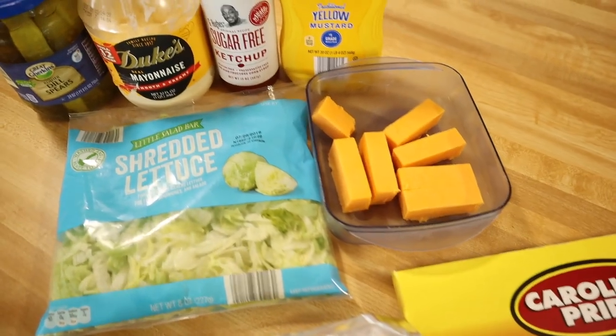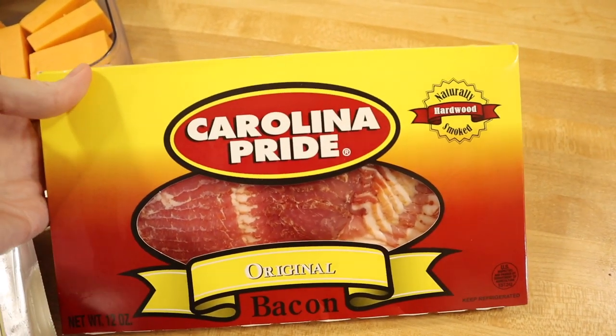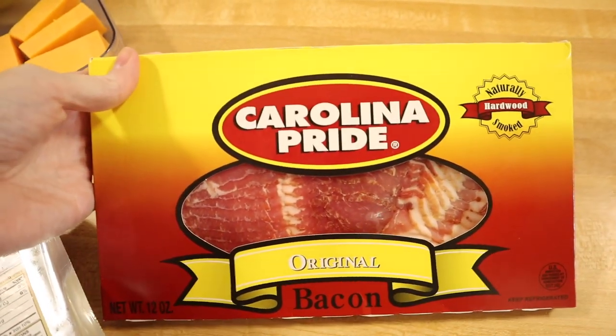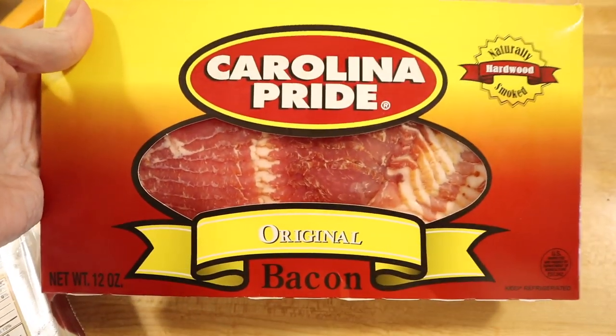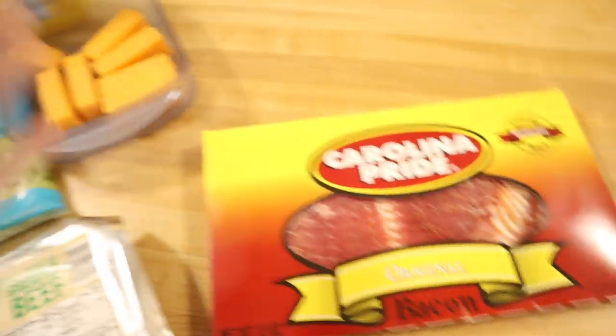I'm going to skip one step here and tell you to go ahead and cook up your bacon. I'm not going to show that step because we already have some pre-cooked. Go ahead and crisp up your bacon and get it cooked and ready to add to your burger bowl.